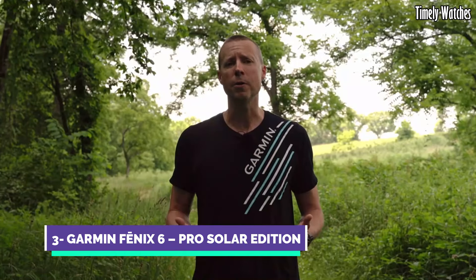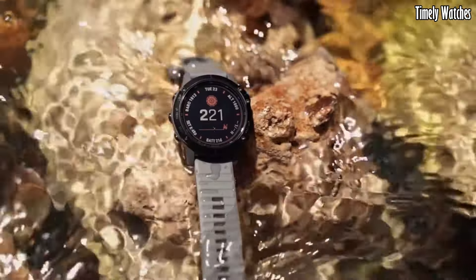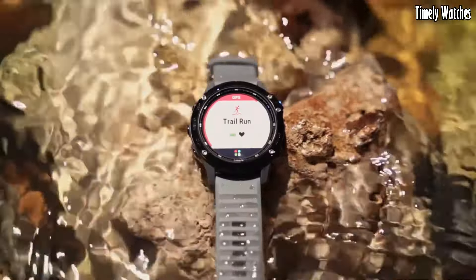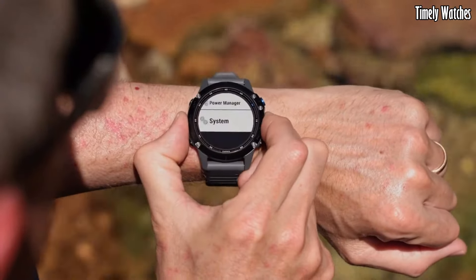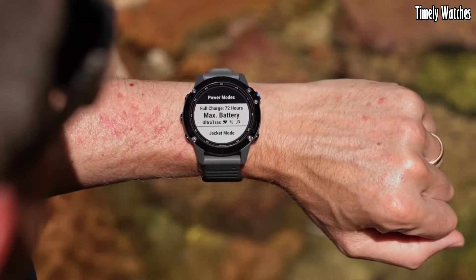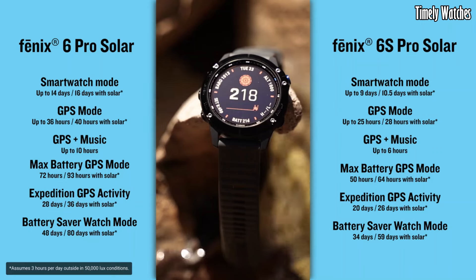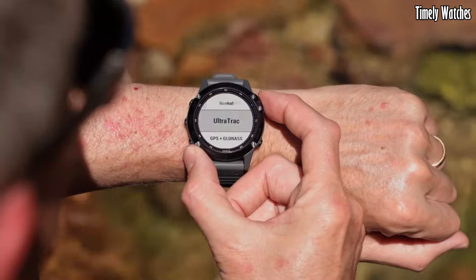Number 3: Garmin Fenix 6 is a premium multi-sport GPS smartwatch designed for athletes and outdoor enthusiasts. Its key functions include GPS tracking for precise location data, heart rate monitoring, and numerous sports profiles for various activities. It offers advanced performance metrics, training load analysis, and a recovery advisor to optimize training. The watch features onboard maps, music storage, and smart notifications for convenience.